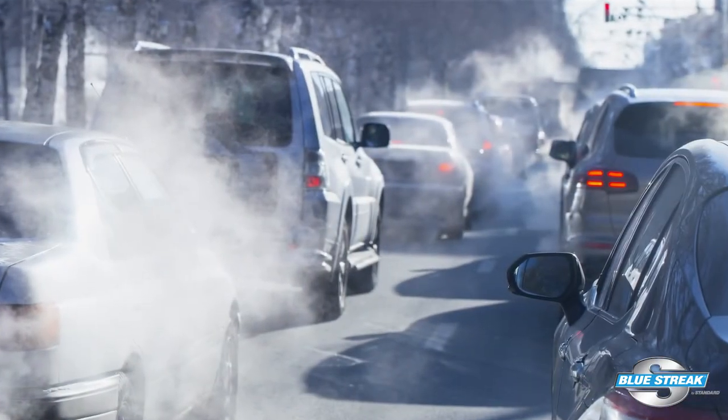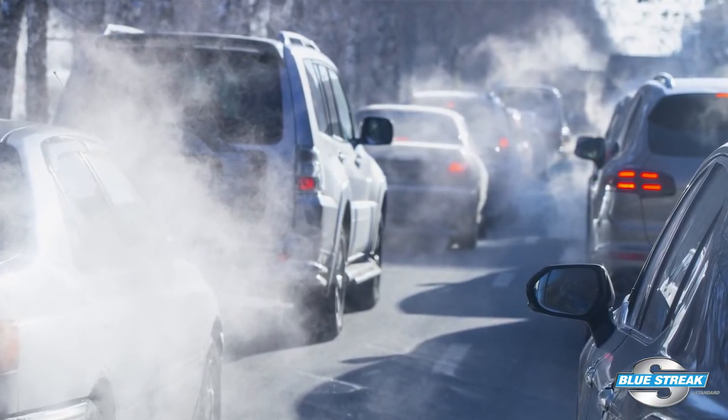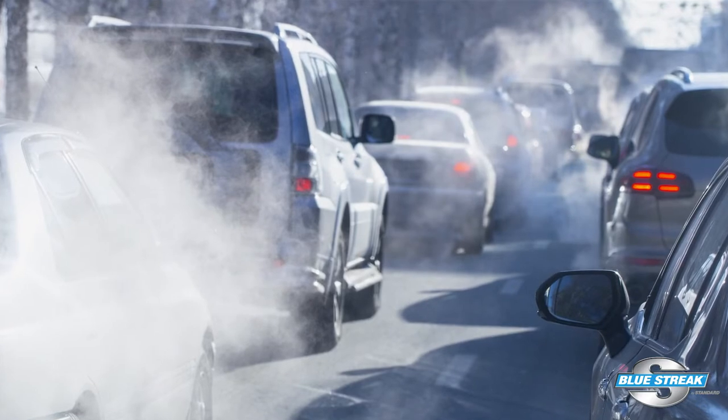Summer blends are designed to evaporate at a higher temperature to prevent evaporative emissions. During the winter, they change the mix to be more volatile at lower temperatures for improved cold starts and lower startup emissions.